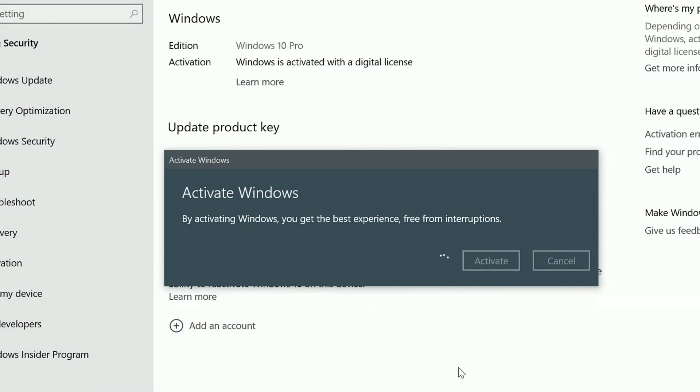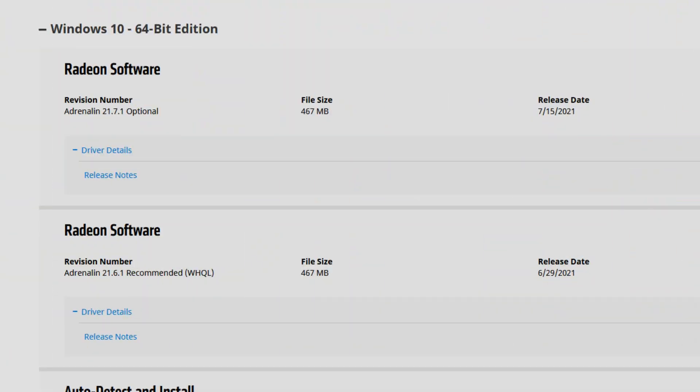Hello guys, here's the gameplay. I'm Fabio Pisco and welcome to my channel. Today's video is the review — my experience — with the new AMD Adrenaline 21.7.1 drivers. As I say in all my videos, 21 is the year 2021,